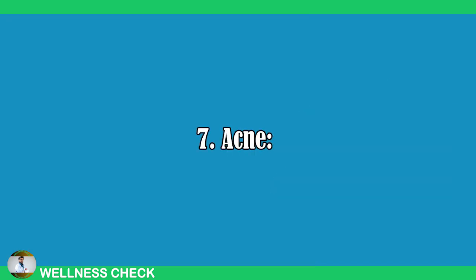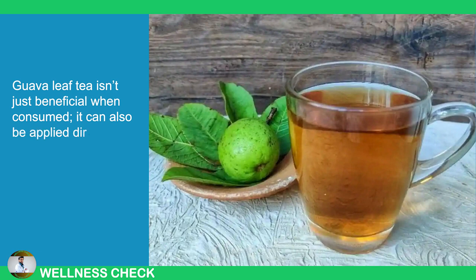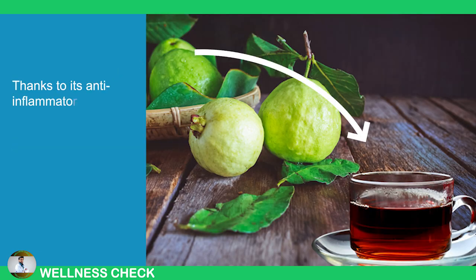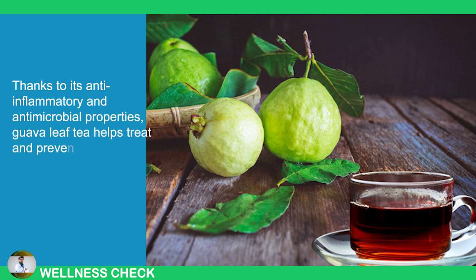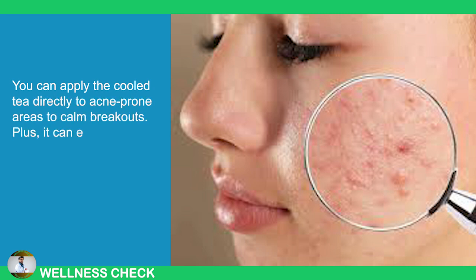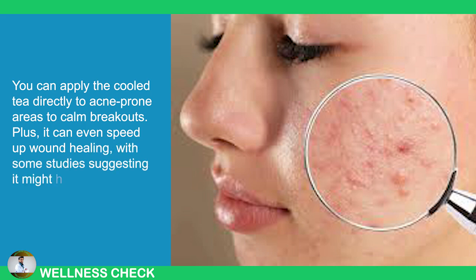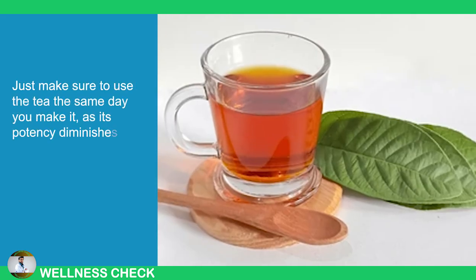7. Acne. Guava leaf tea isn't just beneficial when consumed — it can also be applied directly to the skin. Thanks to its anti-inflammatory and antimicrobial properties, guava leaf tea helps treat and prevent acne. You can apply the cold tea directly to acne-prone areas to calm breakouts. Plus, it can even speed up wound healing, with some studies suggesting it might help wounds heal up to 40% faster. Just make sure to use the tea the same day you make it, as its potency diminishes over time.